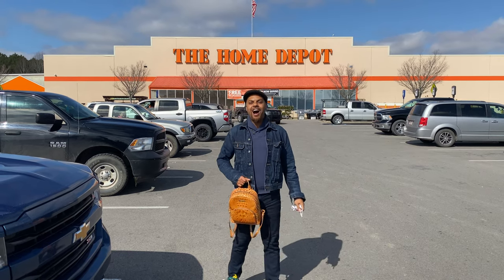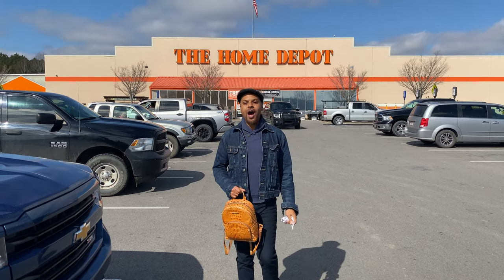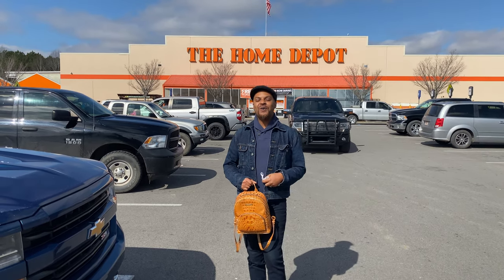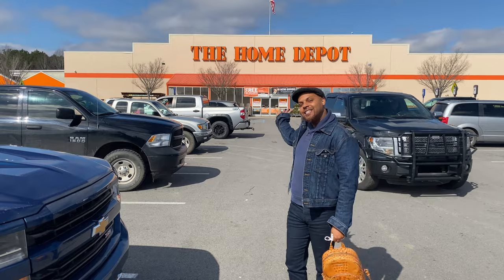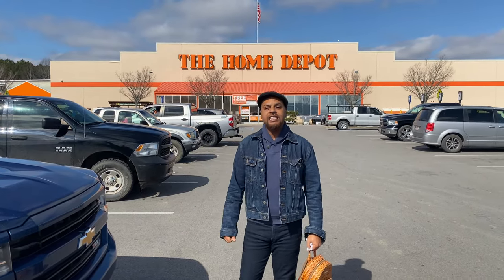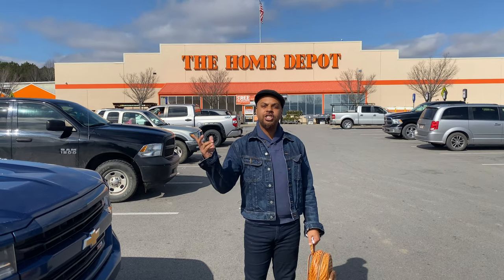Welcome one and welcome all to America's channel, Orchids for Dummies. I am outside Home Depot. This is the best time to look for free orchids, discounted orchids, so stay tuned.